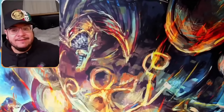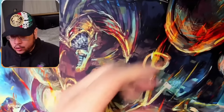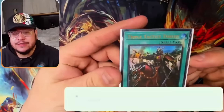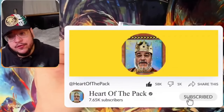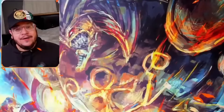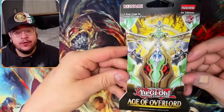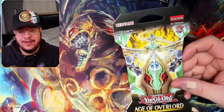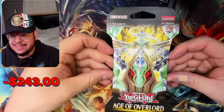Alright guys, let's do this — into the giveaway. It's gonna be one card and one card only, and that's a Triple Tactics. This is like a $40 card by the way. If you're interested make sure to subscribe to the channel and like the video if you enjoy it, and leave me a comment down below. We're starting at negative $243. I'm gonna do a counter right below my face.